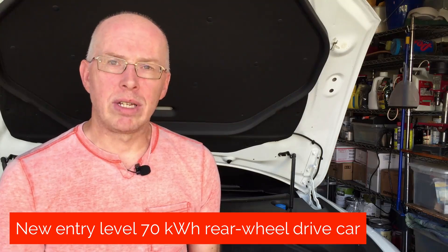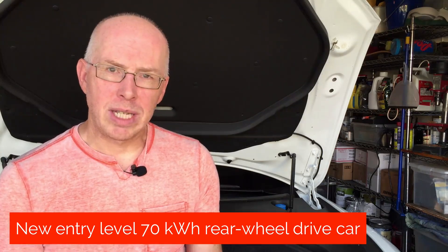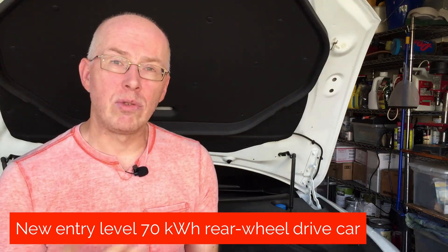When the dual-motor variants were introduced, the old 60kWh car, which was the entry-level, was discontinued and replaced by the 70, but you could only get it in the dual-motor variant. Now there's a rear-wheel-only version. It's the new cheapest one you can get, at a starting price of $70,000, which is $5,000 less than the 70D.